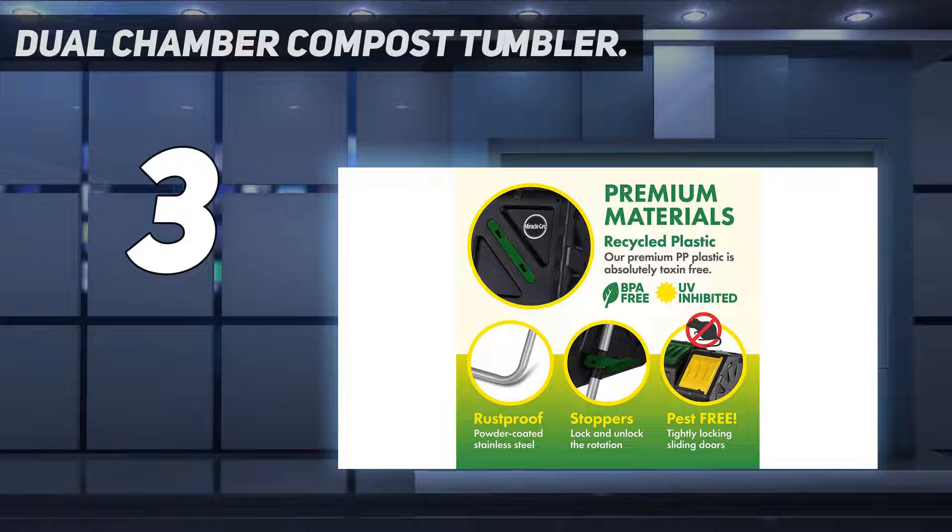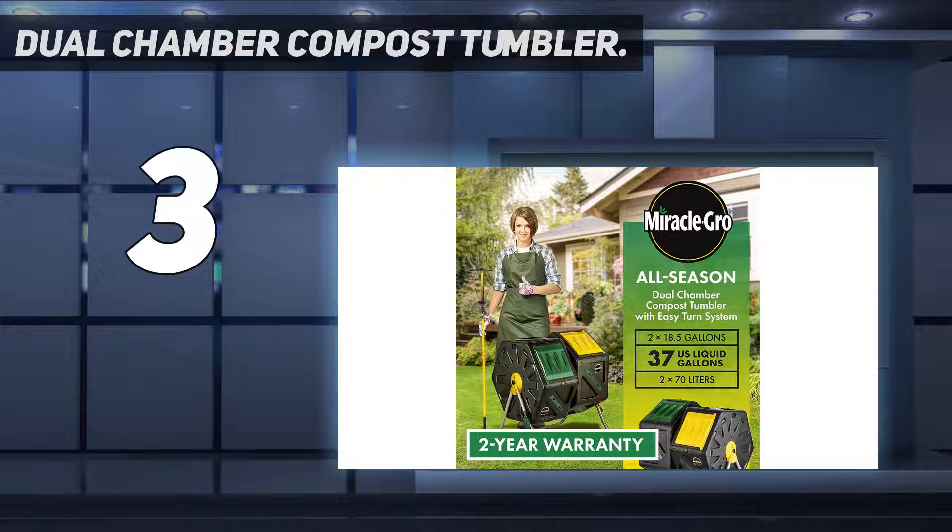Along with the compost bin, you get two latex-free gardening gloves for your gardening tasks.